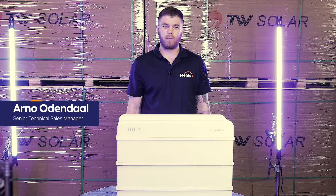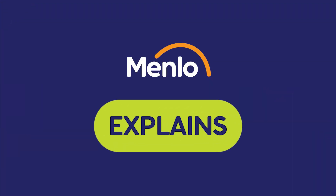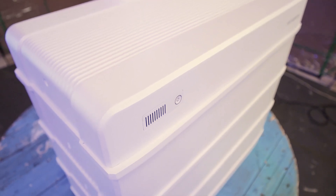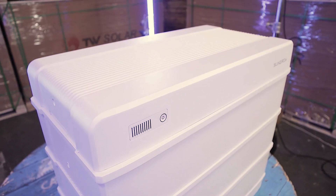Hi guys, a quick overview of the advantages of the SunGrow batteries. Super sleek design, very nice and appealing to the eye.